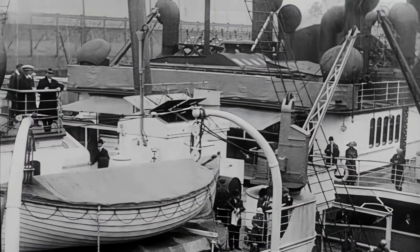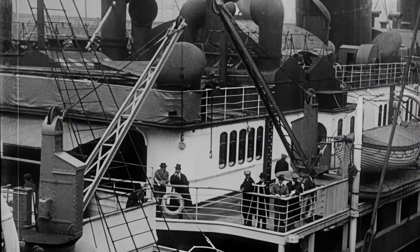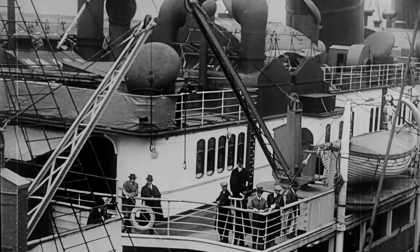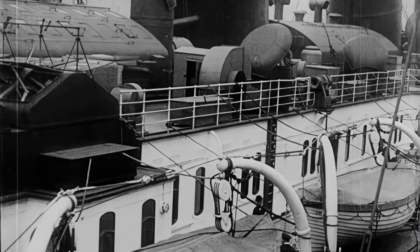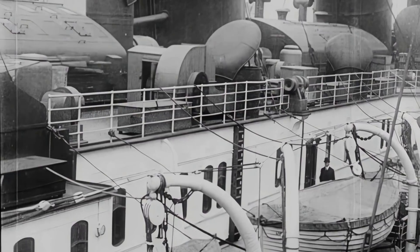The Lusitania, seen here departing from New York City on what would be her final voyage. A few days later, she was torpedoed and sunk by U-20 with a loss of nearly 1,200 souls. While it wasn't the tipping point to bring the United States into the First World War, it was enough to help the country choose which side it would eventually be on.